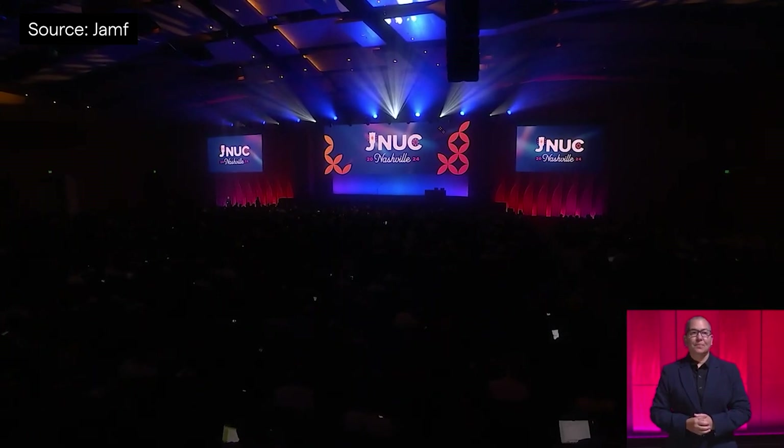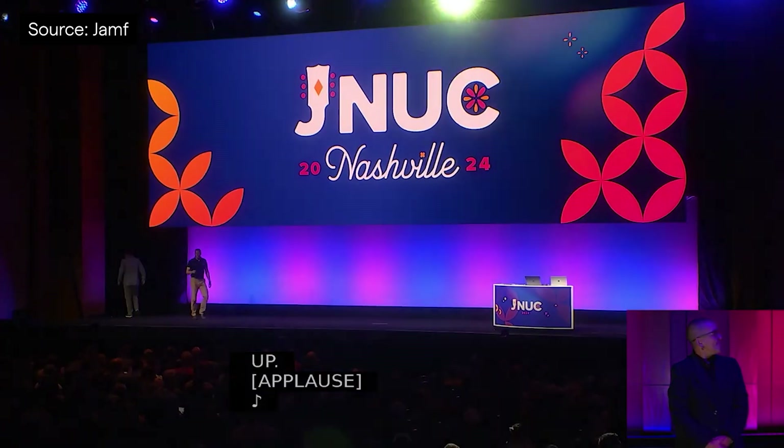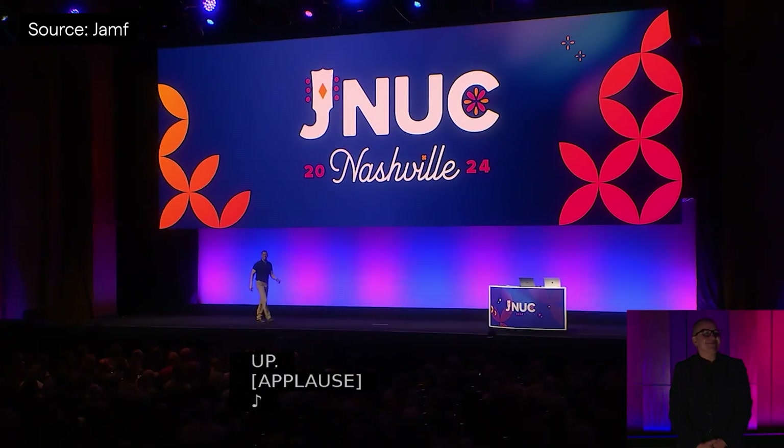G'day, I'm Damo and welcome to CompNow's JNUC Recap. Taking place in Music City, Nashville, Tennessee, this was the 15th Jamf Nation User Conference. I was lucky to be one of the four staff sent over, and to tide you over until the session videos become publicly available in early December, we've got a rundown of the big announcements and smaller gold nuggets for you today.